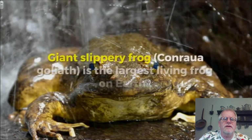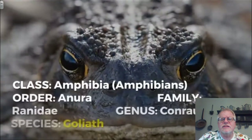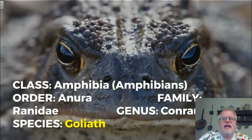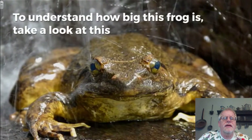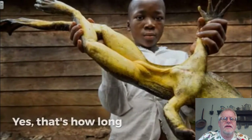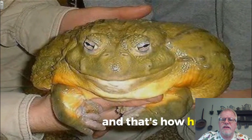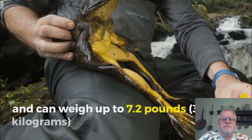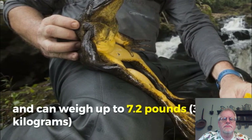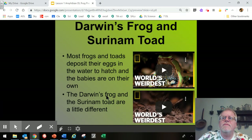The Goliath frog, also known as the Goliath bullfrog or giant slippery frog, is only found in Cameroon, Africa and Equatorial Guinea — just two countries on Earth. From tip to cloaca, it can be a little over a foot and a half long.